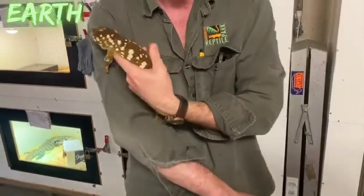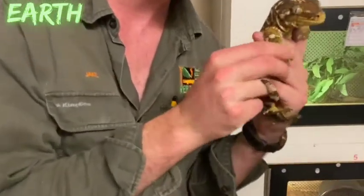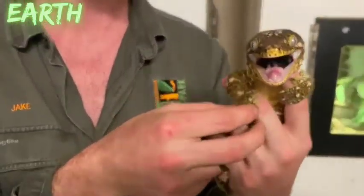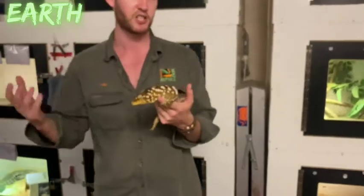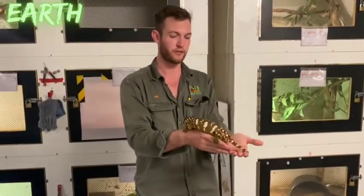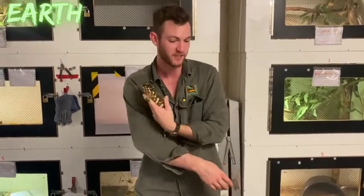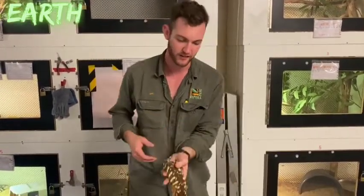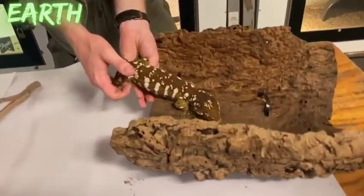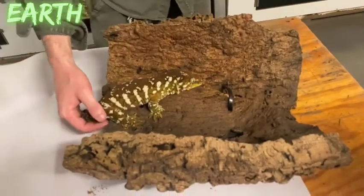In the wild this gecko lives in New Caledonia, very high in the trees — up to about 15 metres in height, potentially higher. Their diet is primarily fruit, nectar, and tree saps, which is quite different from most other geckos that feed primarily on invertebrates.